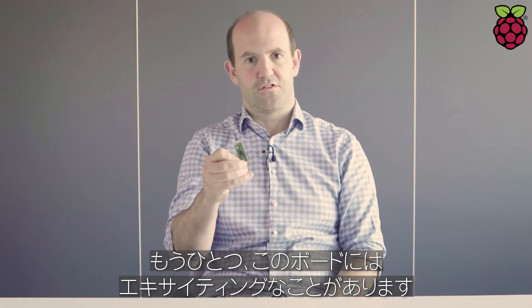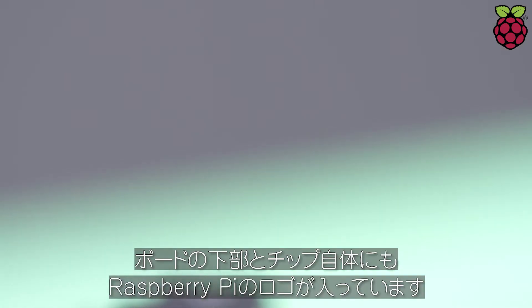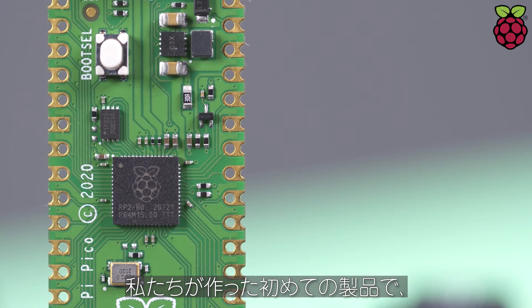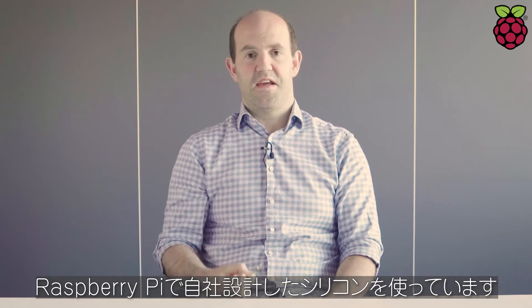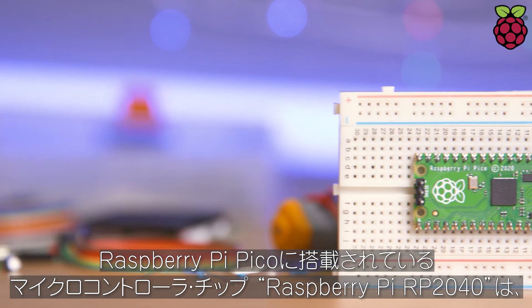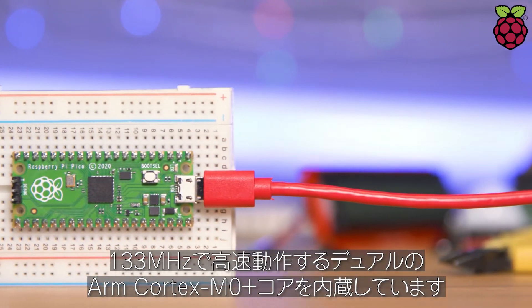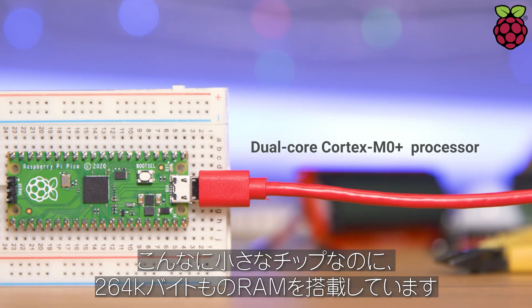I guess the other thing that's exciting about this board is it has two Raspberry Pi logos on it. It has a Raspberry Pi logo at the bottom of the board, but you'll also see that there is a Raspberry Pi logo on the chip itself. This is the first product we've ever made at Raspberry Pi that uses Raspberry Silicon — silicon designed in-house here at Raspberry Pi. The RP2040 silicon used in Raspberry Pi Pico is a dual-core microcontroller with a pair of ARM Cortex-M0 Plus processors running at 133 MHz. So it's a pretty fast little microcontroller.